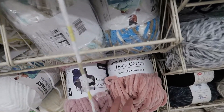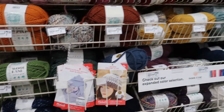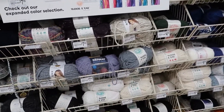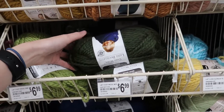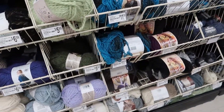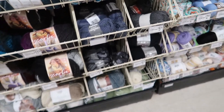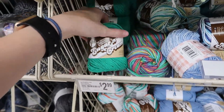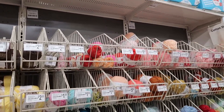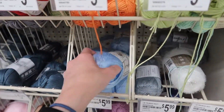There's also Sweet Snuggles from Loops and Threads, which I really like. Moving into the more animal fiber yarns we have Wool Ease from Lion Brand, some more Lion Brand yarns, some Bernat, and Loops and Threads Cozy Wool. There's also Lion Brand Scarfie, Payton's Socks yarn, and then cotton yarns — all the Lily Sugar and Cream is here. As we continue there are more cotton yarns, and on the end it is Lion Brand Truboo, which is bamboo yarn just like at Joann.